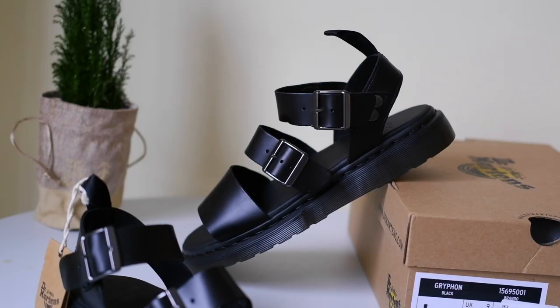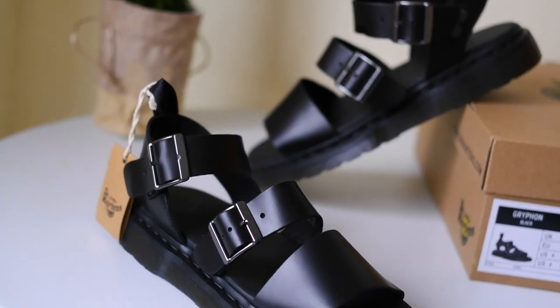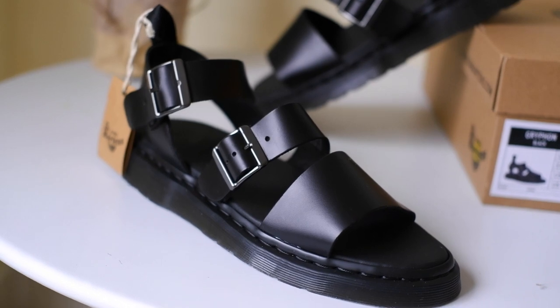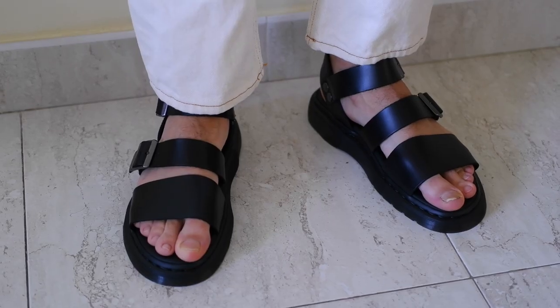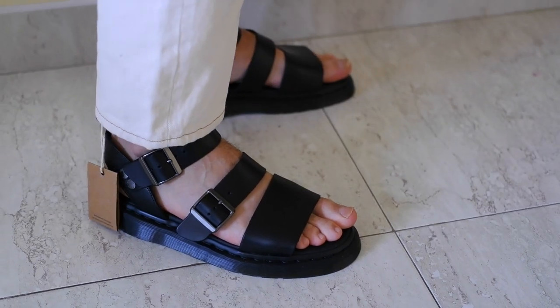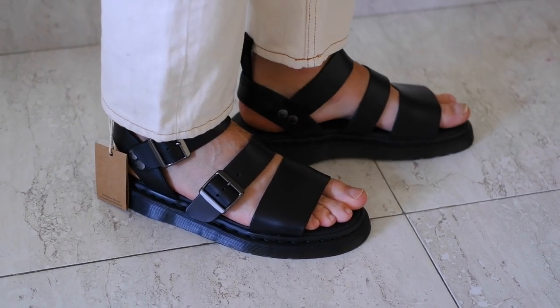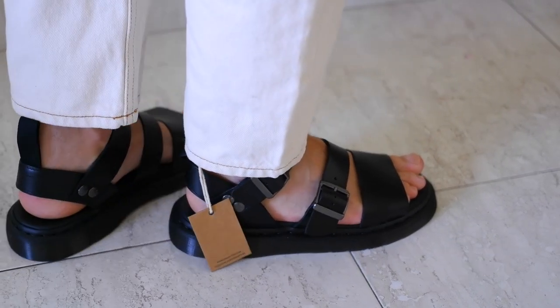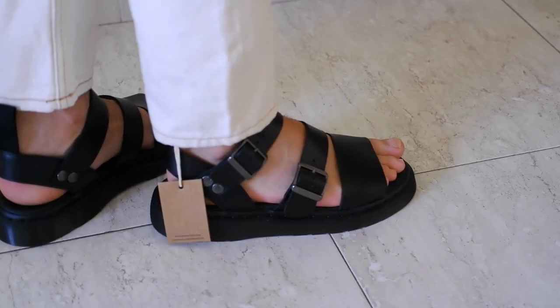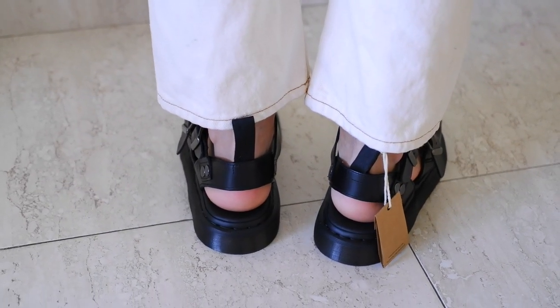Sneakers are undoubtedly comfortable and offer great support, but in the summer the enclosed design can trap heat, leading to sweaty and uncomfortable feet. Leather sandals, on the other hand, offer a breathable alternative that keeps you feeling fresh even in the hottest weather.